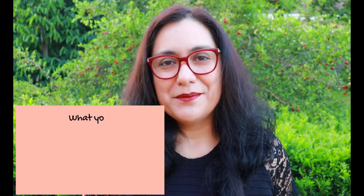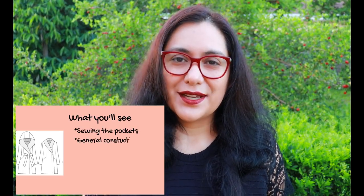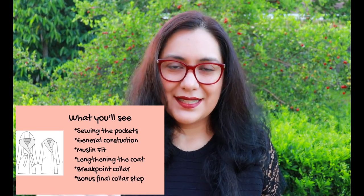If you choose the full bust piece, you get two extra inches of ease at the waist and hips. In the up-close-and-personal section, I'll show you how I lengthened the coat — I wanted mine longer — how to construct the pockets, and general construction tips. Within the pattern itself there are four video links you can click to help with pockets, lining, hemming, understitching, and there's a special area called the break point in the collar that I'm going to show you as well.